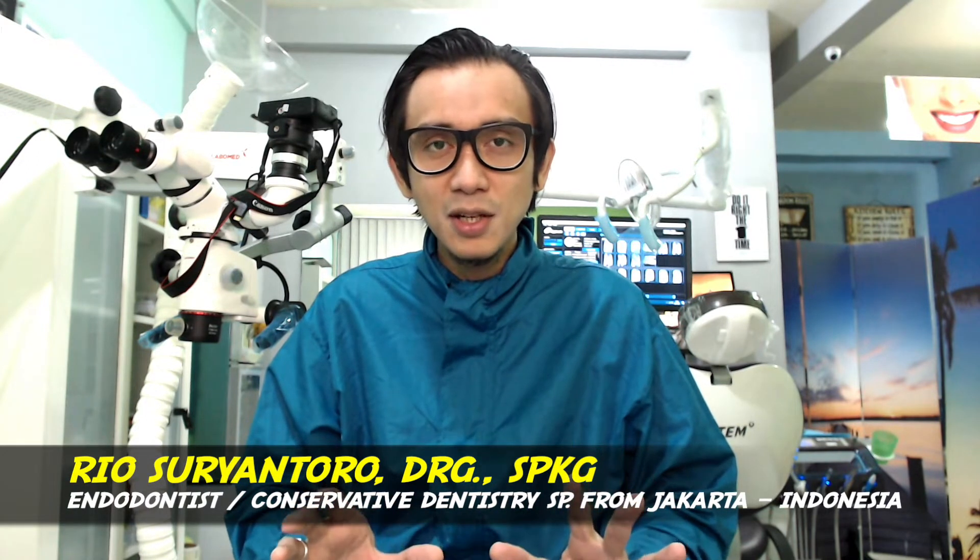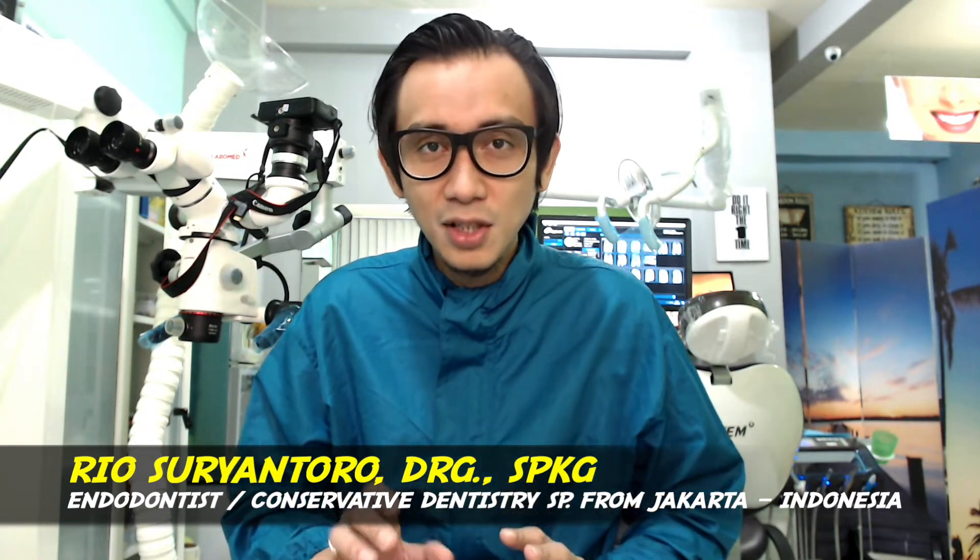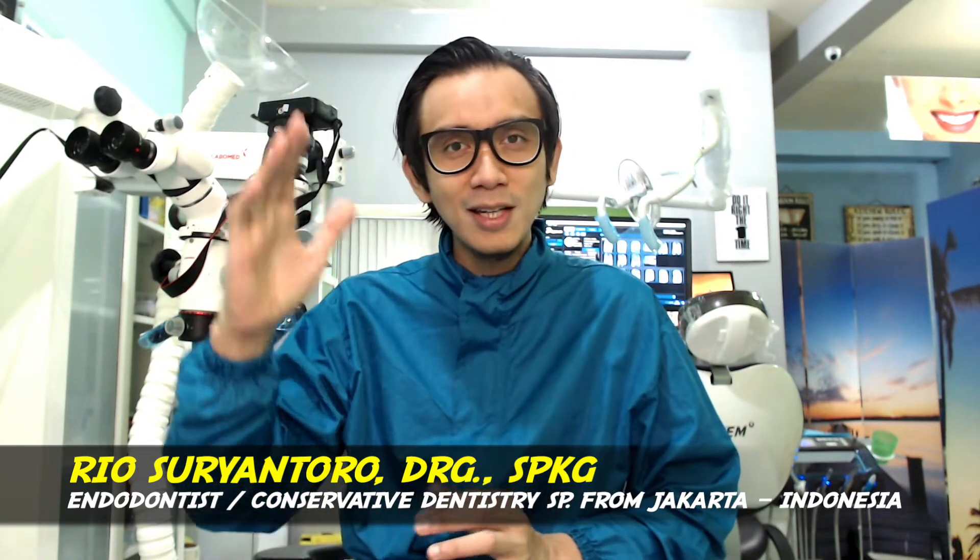Within a month, at the one-month follow-up control, the tooth was asymptomatic, functional, and the gingiva had healed perfectly. That's all for my introduction — you can watch my video. Thank you for watching, and don't forget to subscribe to my YouTube channel to get the latest videos. Thank you very much. Wassalamu'alaikum Warahmatullahi Wabarakatuh.